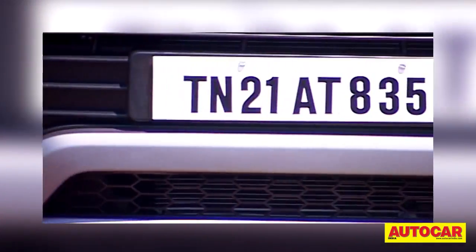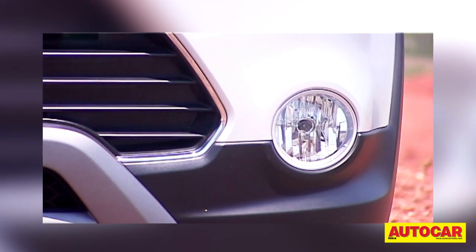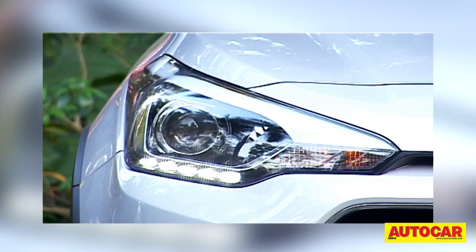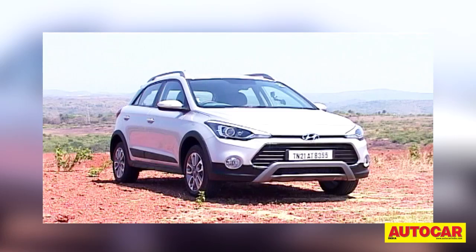The front bumper is quite different and houses a scuff plate that does add some attitude. There are new round fog lamps as well, and though the headlights look familiar, they now feature projectors, daytime running lights and even cornering lights. Bits like the roof rails, chunky fuel filler cap and gloss finish black C-pillars do help the appearance.